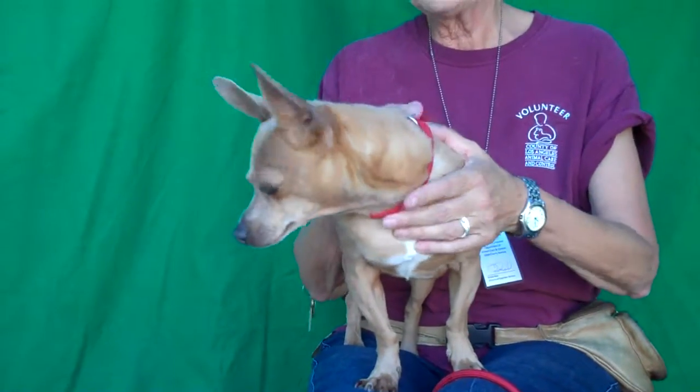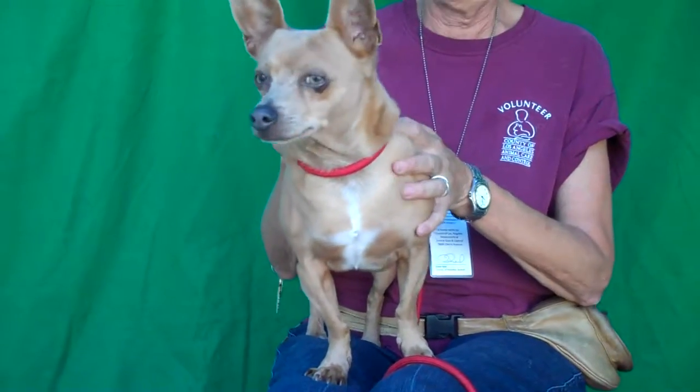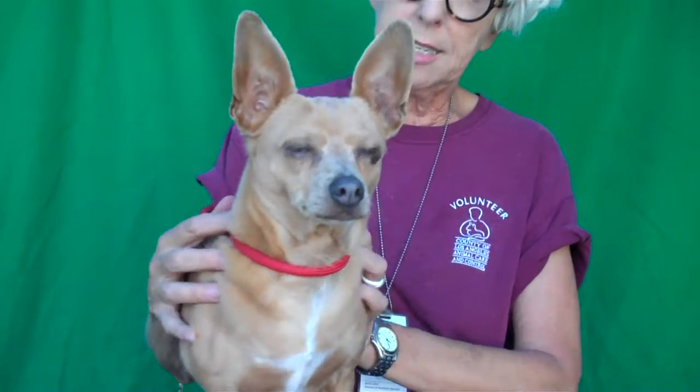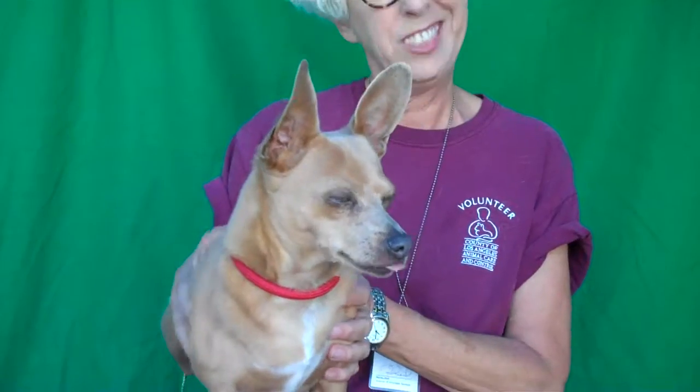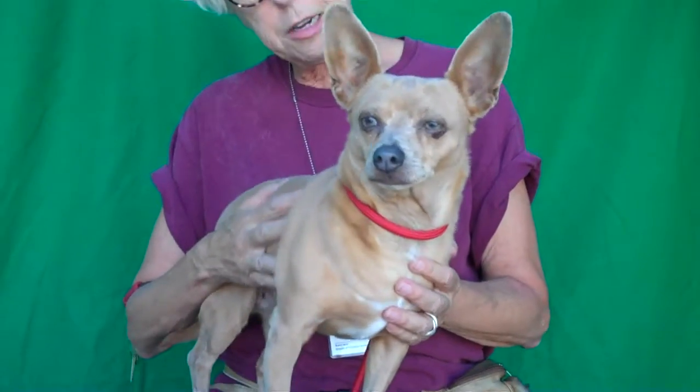He's a sweet guy. His favorite thing is to walk on a leash — happily on a leash. Loves to be out. Gets along great with other dogs, really really likes other dogs his size. I think he's obviously somebody's beloved pet because he's been slightly overfed — loved a little too much in the food department. He might need fewer treats.